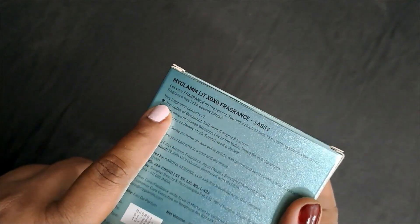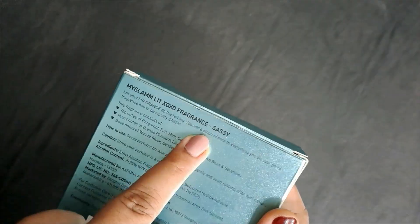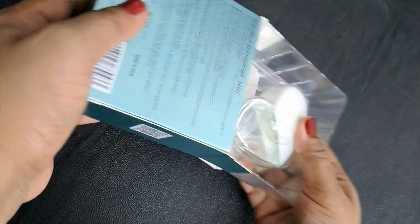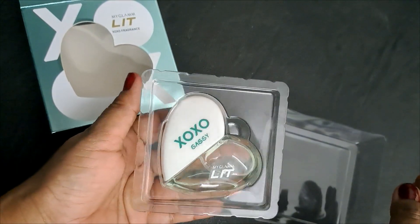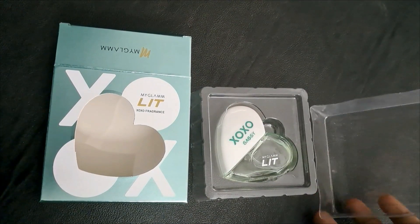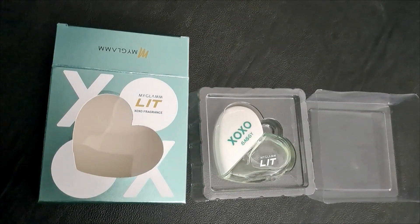They also had other variants but I really liked this one. This one is called Sassy — you can see it here. The packaging it comes in is very, very pretty.